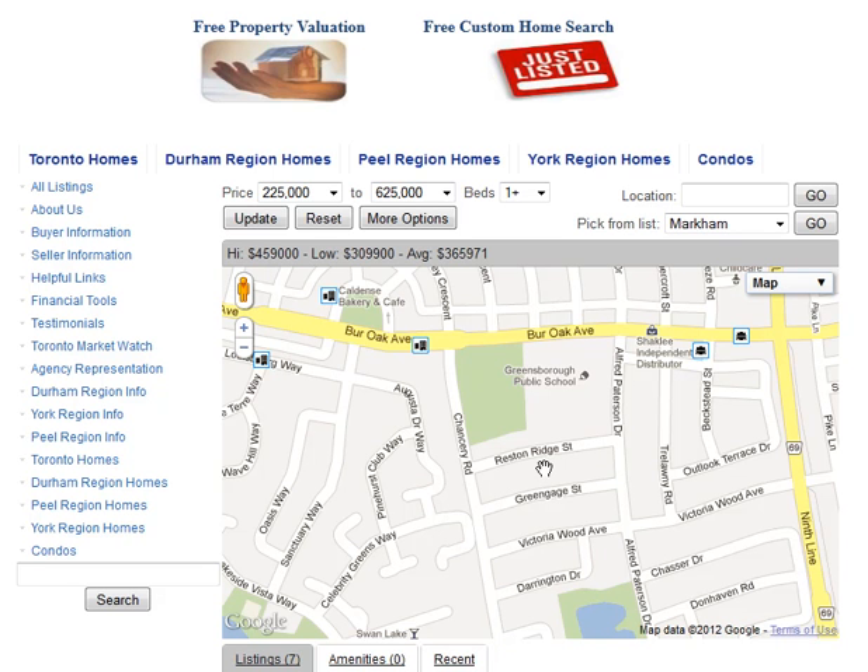If you are interested in receiving newly listed properties, click here on Just Listed, and you can receive listings based on your criteria.